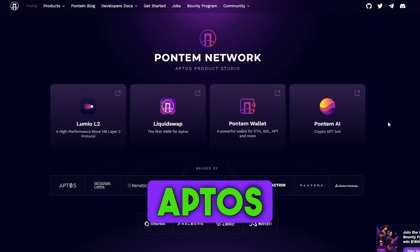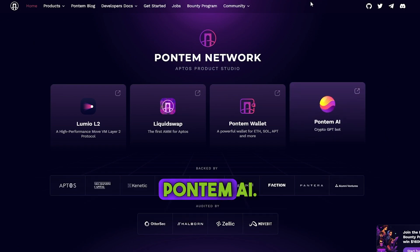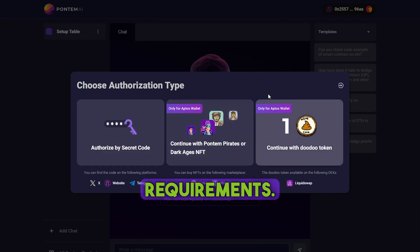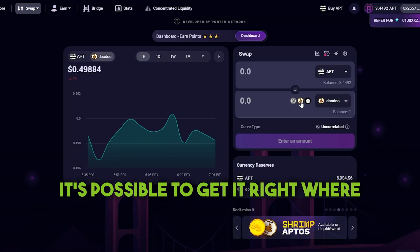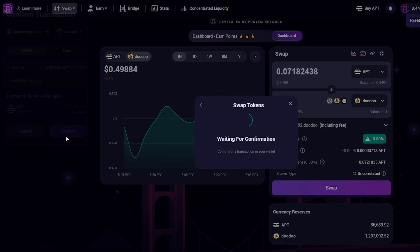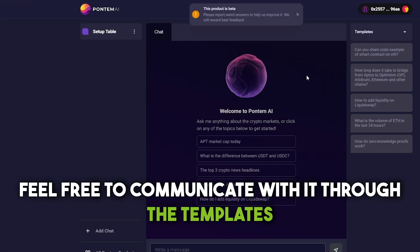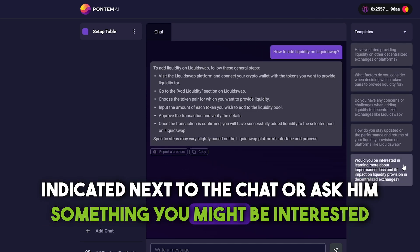As we are trying to interact with the Aptos ecosystem in many different ways, here is one of them — Phantom AI. To get access and start your conversation with the AI, you have to meet at least one of three requirements. We'll proceed with holding one DODO token in the wallet. It's possible to get it right where you are, on LiquidSwap. After you've received the access to the AI, feel free to communicate with it through the templates or ask it something you might be interested in.